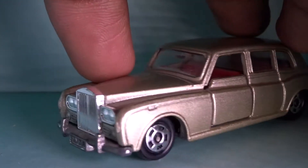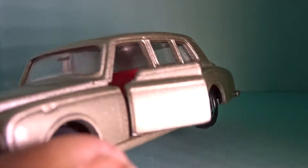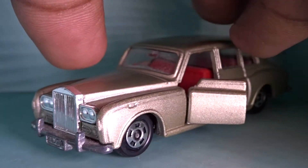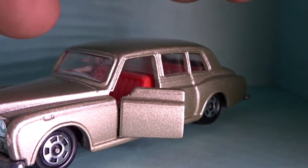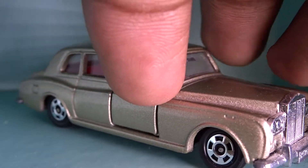Doors do open — I'll show you how they open. There we go, you can see the door is open. The door is open on the right side, and the steering is on the right side here.